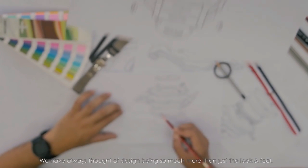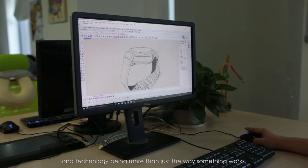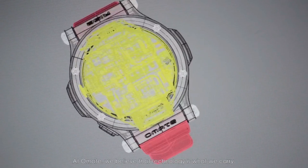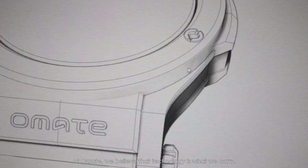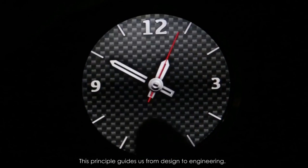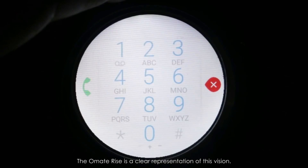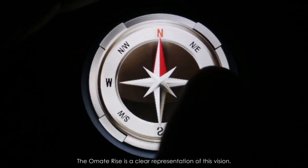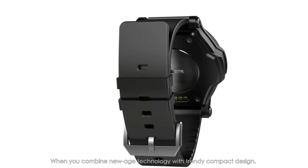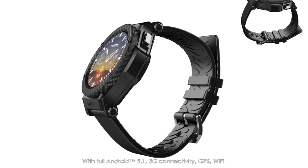We've always thought of design being so much more than just the look and feel, and technology being more than just the way something works. At Home8, we believe that technology is what we carry, and fashion is what we wear. This principle guides us from design to engineering. The Home8 Rise is a clear representation of this vision — when you combine new age technology with trendy compact designs, you get the Home8 Rise.